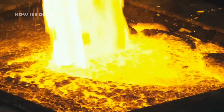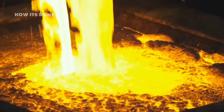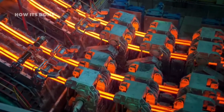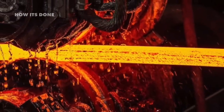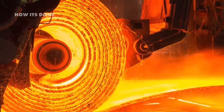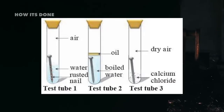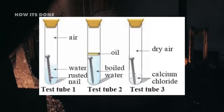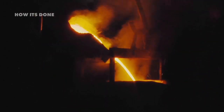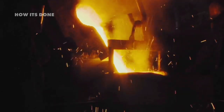As temperatures reach a scorching 3,000 degrees Fahrenheit, powerful electric currents arc between graphite electrodes, generating enough heat to melt everything into a homogeneous mixture. The minimum chromium content must reach 10.5 percent by weight, as this is the threshold where chromium's remarkable protective properties activate. Chromium atoms at the surface react with oxygen in the air to form an invisible, self-healing chromium oxide layer just a few molecules thick. This microscopic shield prevents oxygen from reaching the iron beneath, stopping rust before it can start.